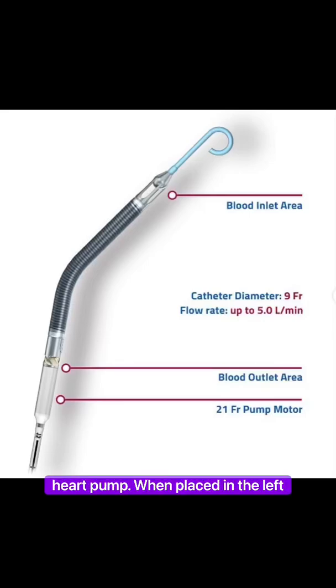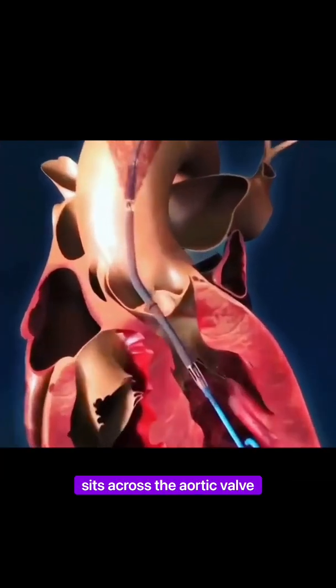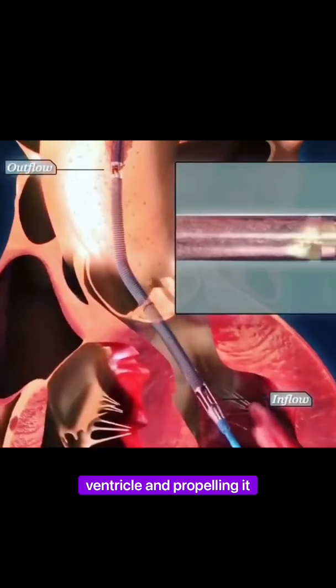This is an Impella, a temporary heart pump. When placed in the left ventricle, it sits across the aortic valve, sucking blood from the left ventricle and propelling it systemically.